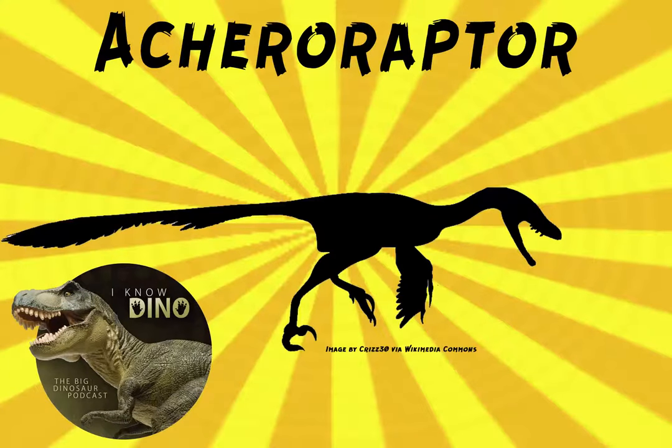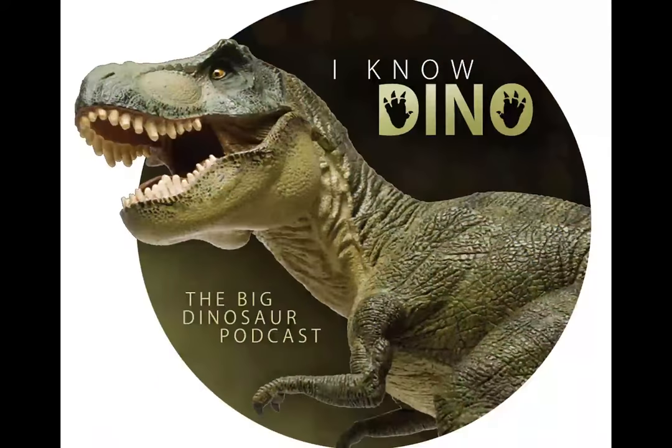Now for our dinosaur of the day: Acheroraptor, which is one of the four playable Saurian dinosaurs. The other playable dinosaurs include T. rex, Triceratops, and Pachycephalosaurus.